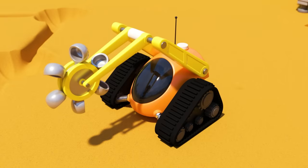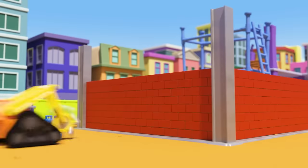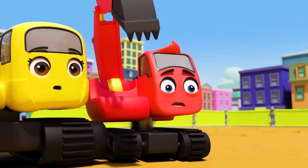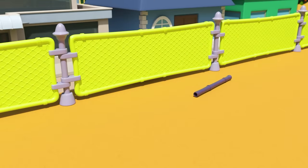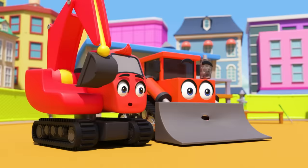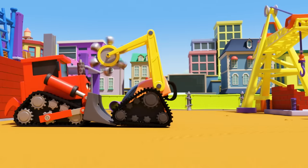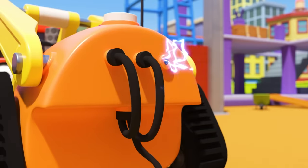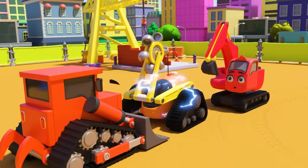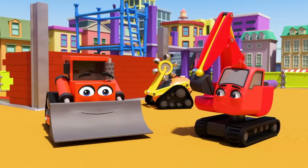A drip of water has hit the robot. It's not waterproof — it's going haywire and smashing up the construction site! Somebody needs to stop it. Diggly and Dozer jump into action. Dozer holds the robot back but can't hold it forever. Quick, Diggly! The robot is off. Well done, Diggly and Dozer — you saved the day!